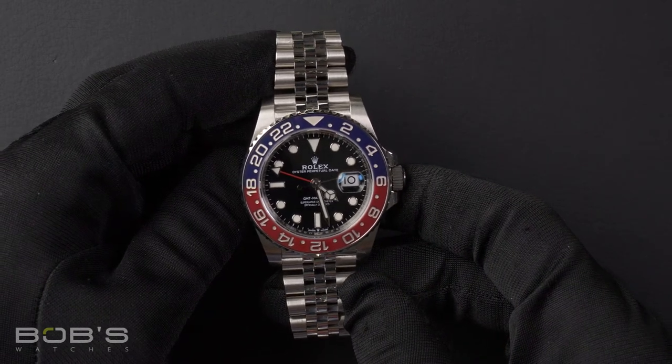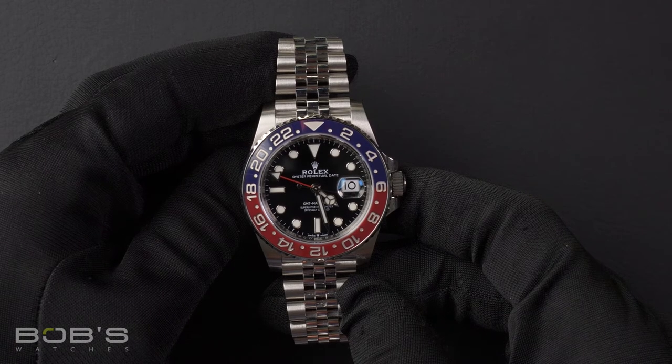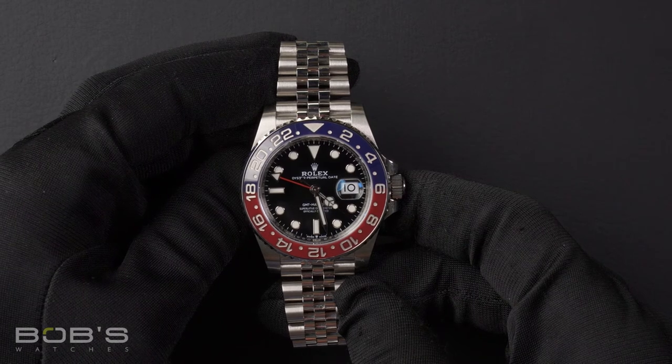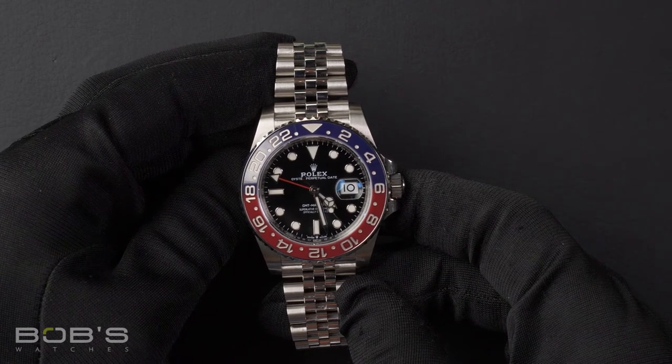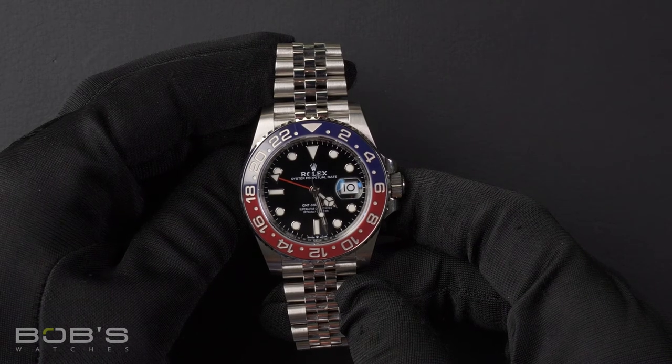The case is 40mm Oyster Steel with a rotatable 24-hour Ceramic Red and Blue Pepsi bezel. It has an inner reflector ring engraved with the serial number, as well as a scratch-resistant sapphire crystal and an automatic 3285 movement.